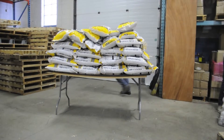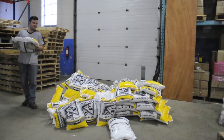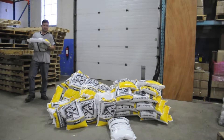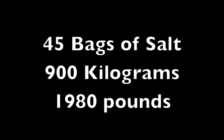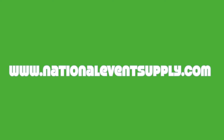What's going to happen next? If you'd like to know more about our tables, why not give us a call at 1-800-827-8953, or visit us on the web at www.NationalEventSupply.com.